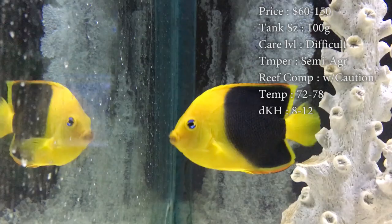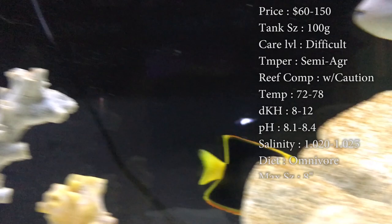Tank size: you need a solid 100-gallon. They are very big and do need plenty of swimming room to run around.